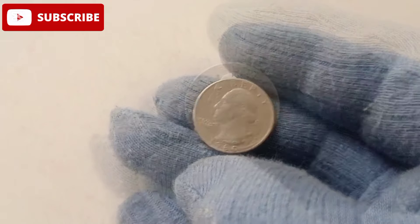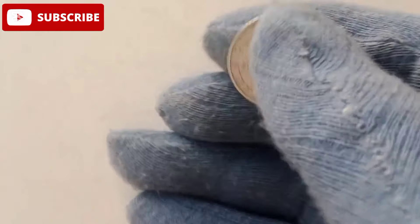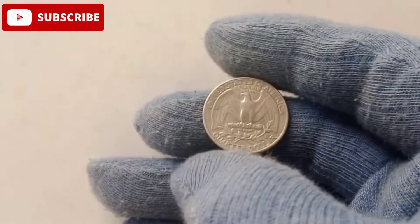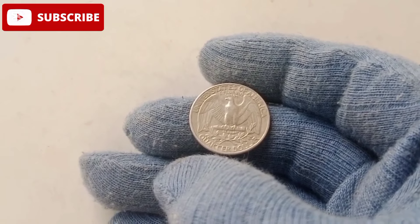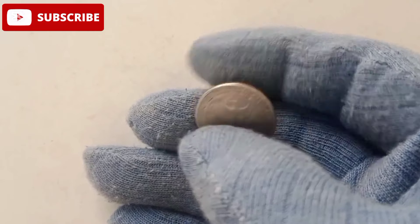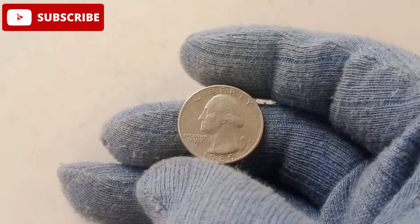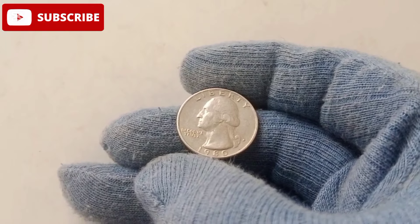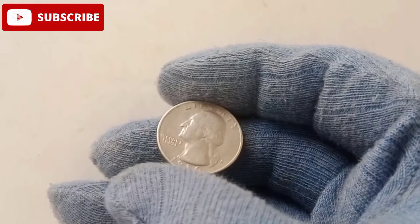The 1980 quarter carries more than just monetary value — it's a piece of history. This was a time when America was transitioning into a new decade filled with economic challenges and technological advancements. Coins from this era symbolize resilience and change, making them appealing to both historians and collectors alike. Owning a 1980 quarter is about holding a piece of America's past in your hands.